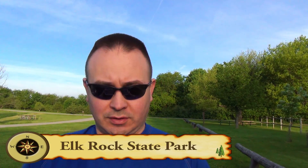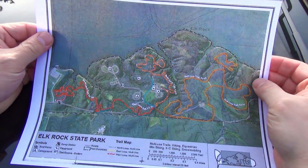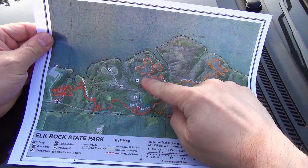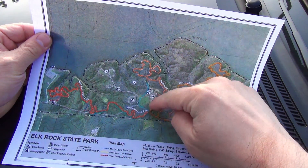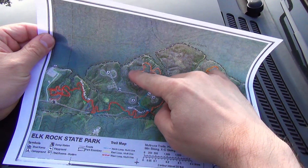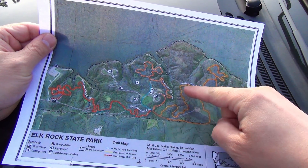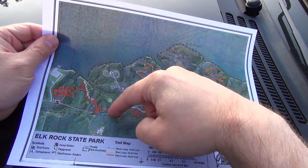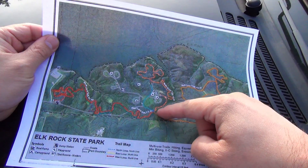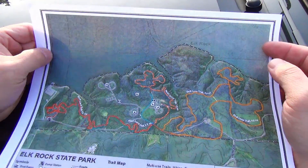Here we are at Elk Rock State Park. So where we're out today, we're going to start about here — this is where we're parked, this is the equestrian area. We're going to take this loop around here, the north loop. We're going to take the outer portion of the east loop and then go down the west loop and follow that back all the way up to here. Should be roughly nine and a half, ten miles.